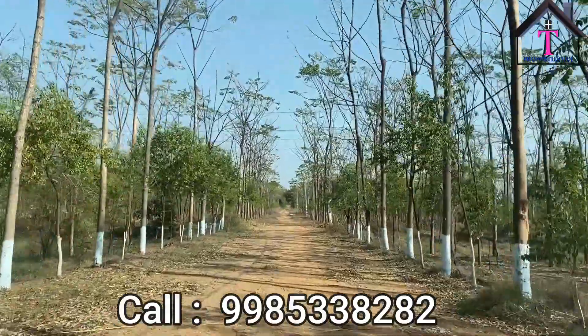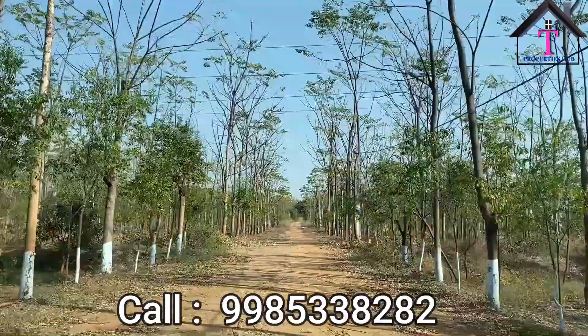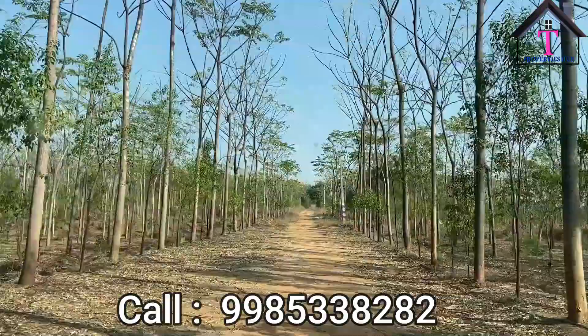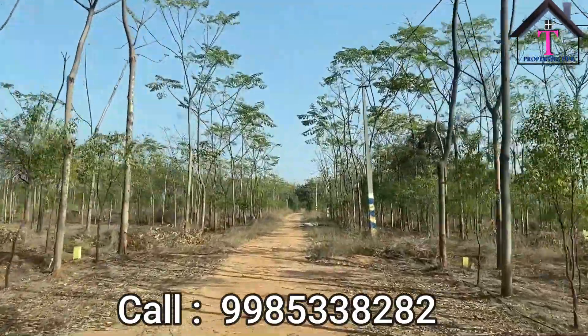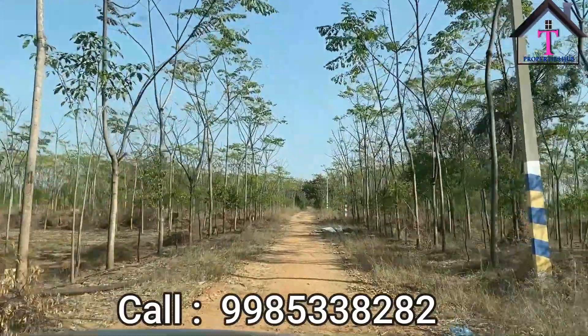Hello everyone, welcome to our channel Turangana Properties. Today we have reached our site to have a look at the farmland. The total farmland is very beautiful. Here we have 30 and 33 road connectivity, and you can see electric poles also. The total development has been completed here.